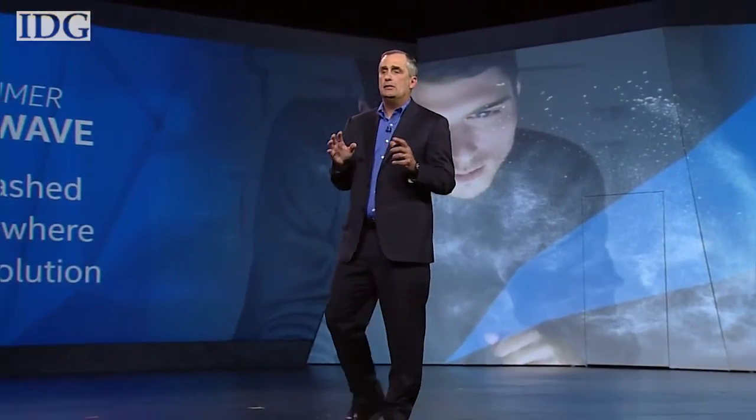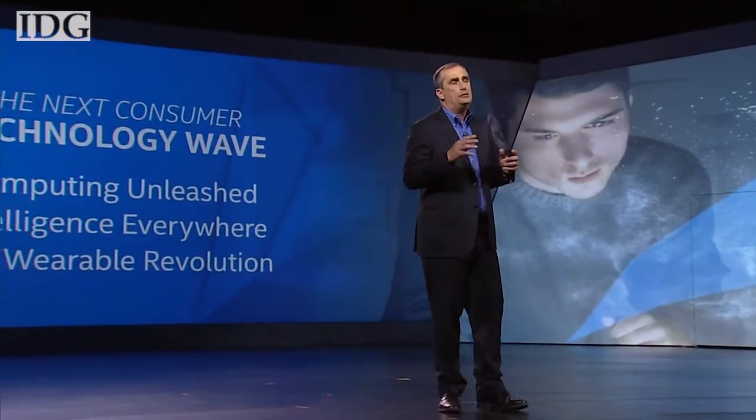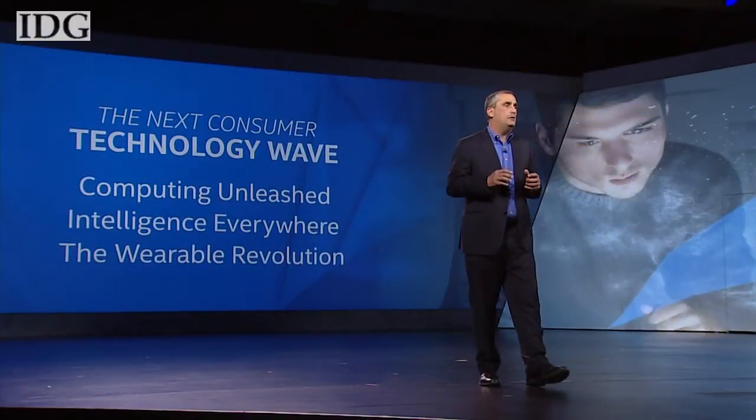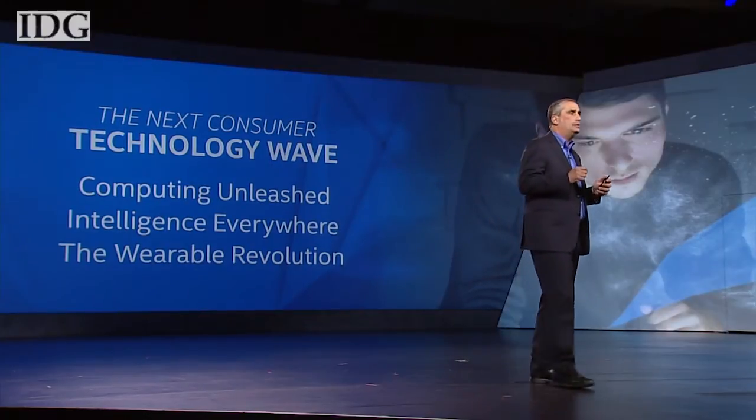What we're going to show you tonight are the three forces shaping this next technology wave. The first of those forces is what we called computing unleashed. Up until now we've been limited to two dimensions with a keyboard and a mouse and a flat screen. That becomes unwired, three dimensions.